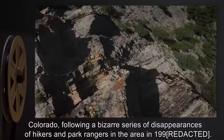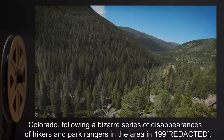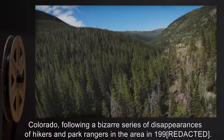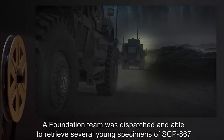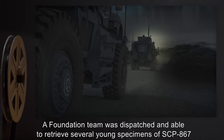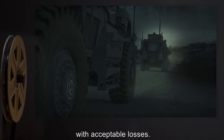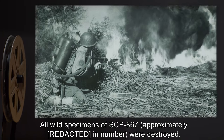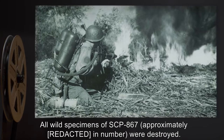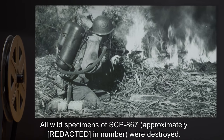Following a bizarre series of disappearances of hikers and park rangers in the area in 1990, a Foundation team was dispatched and able to retrieve several young specimens of SCP-867 with acceptable losses. All wild specimens of SCP-867, approximately [number written], were destroyed.